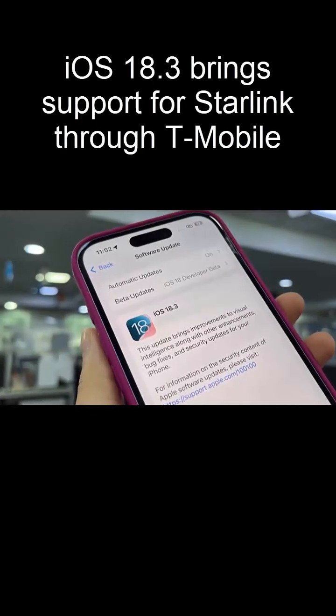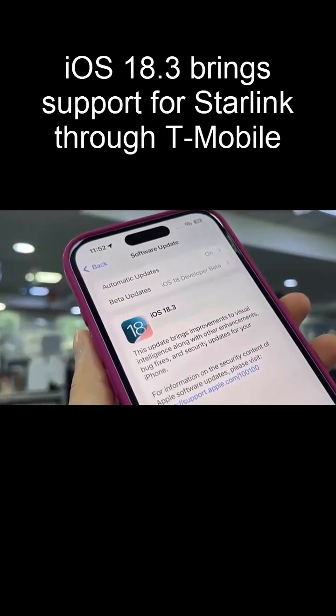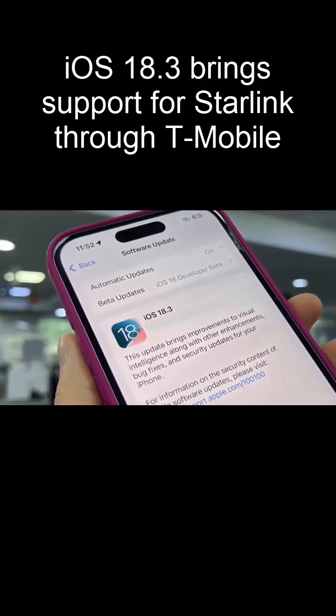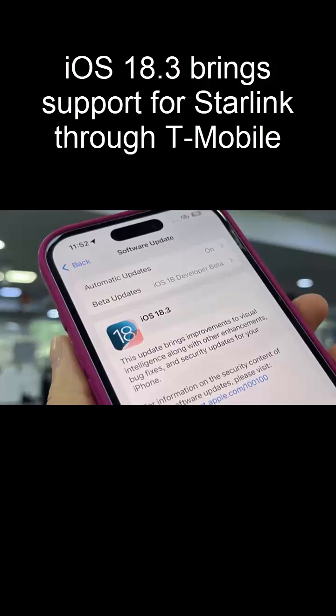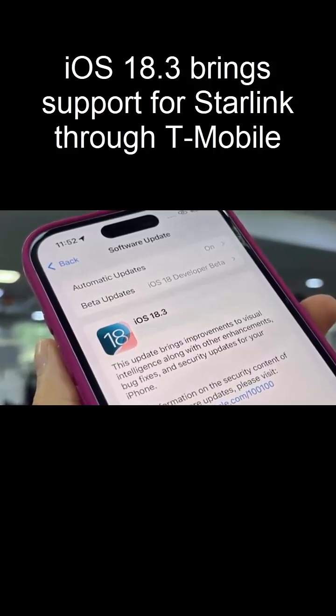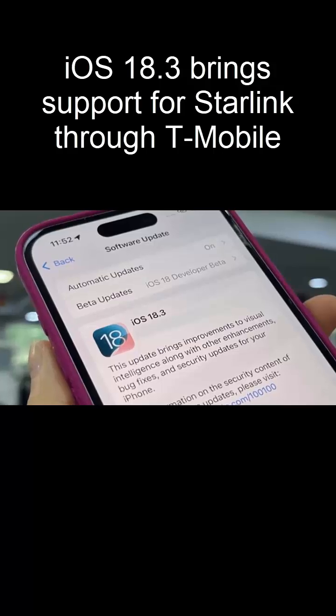With iOS 18.3, iPhones can now tap into SpaceX's Starlink satellites for expanded coverage. The feature is still in beta, but some T-Mobile customers are already testing it. If you're a T-Mobile postpaid user with a compatible iPhone, you may already have access.